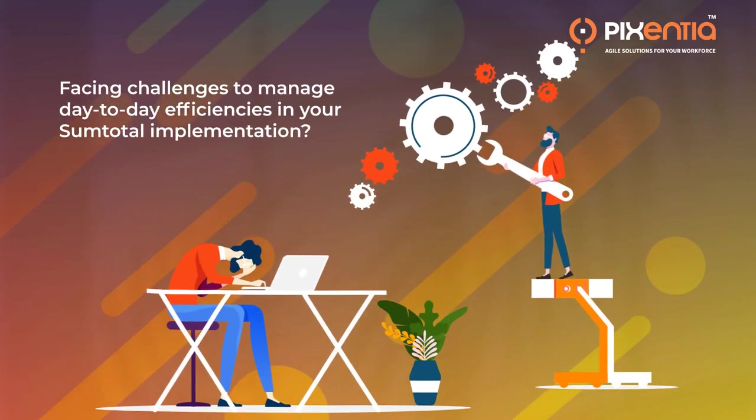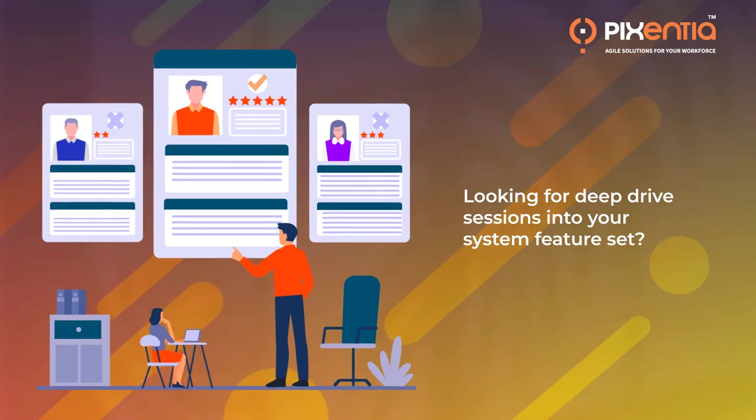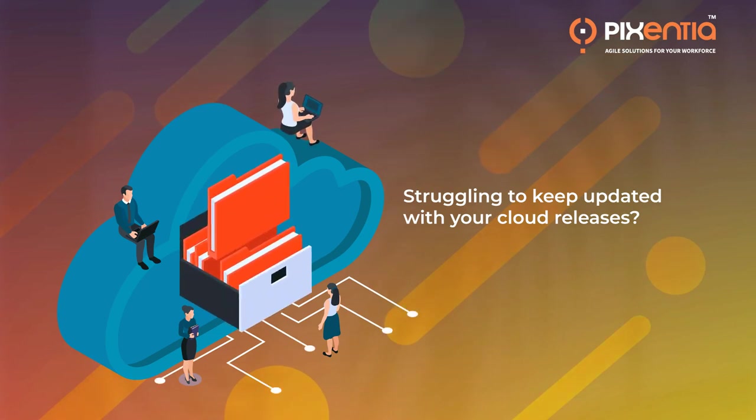Facing challenges to manage day-to-day efficiencies in your SumTotal implementation? Lack requisite talent or resources to support? Looking for deep dive sessions into your system feature set and ROI from your SumTotal investment? Struggling to keep updated with your cloud releases?